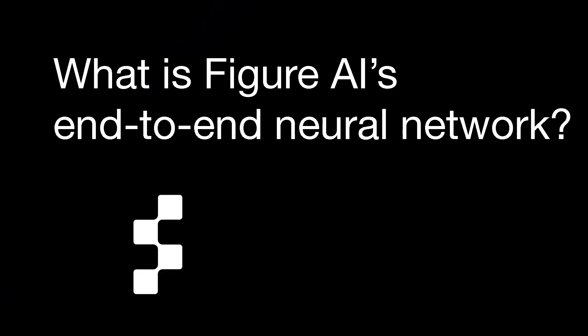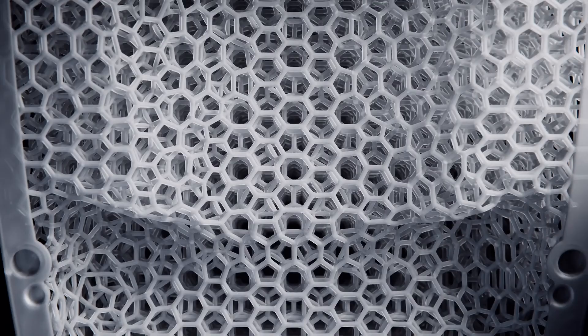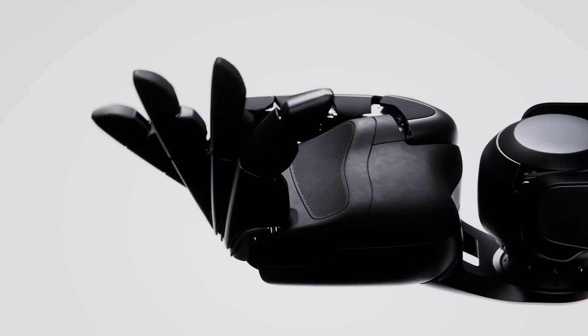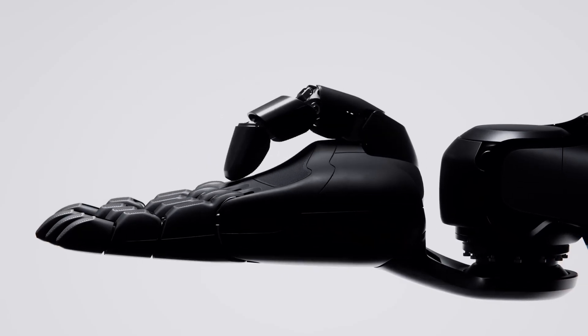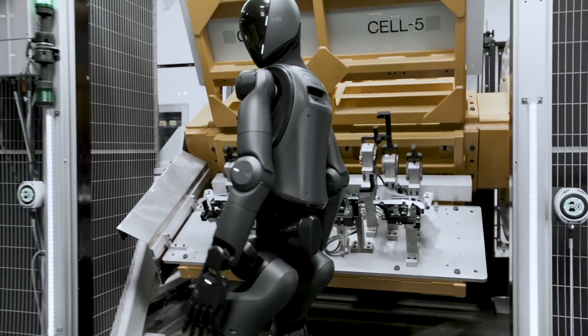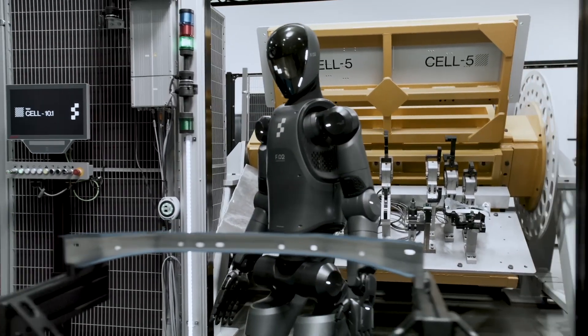What is Figure's end-to-end neural network? Figure AI uses an end-to-end neural network, which means the AI learns the entire walking process — from understanding balance to adjusting its steps — without human engineers manually coding each movement. Instead, it learns through trial and error in the simulation using reinforcement learning. If the robot falls or walks awkwardly, it receives a negative score; if it walks well, it receives a positive score. Over time, it learns how to walk efficiently.